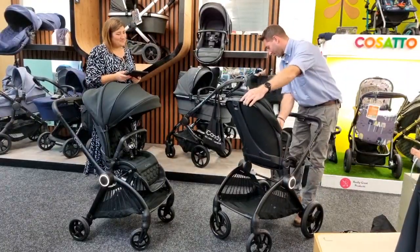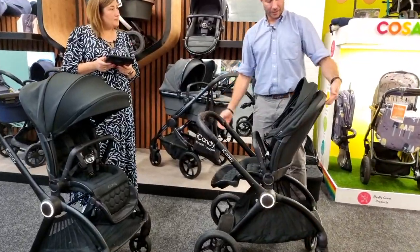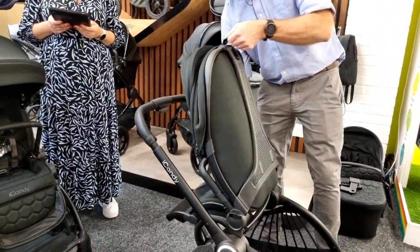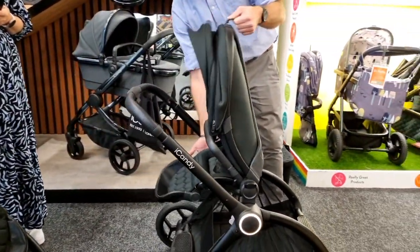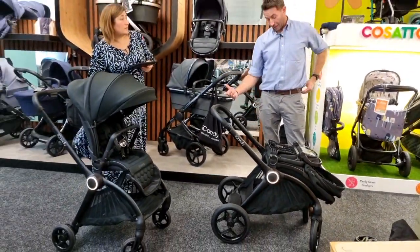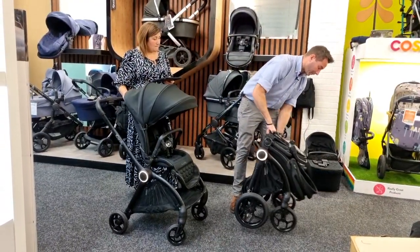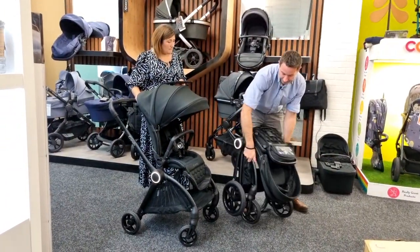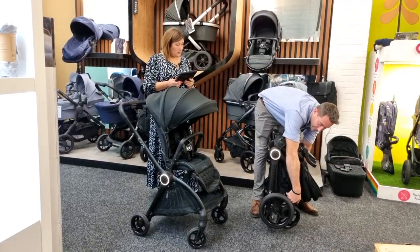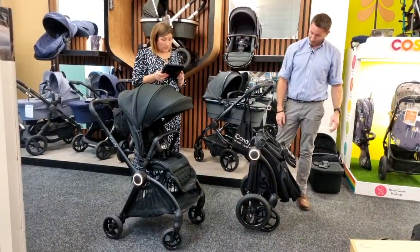Does it fold with the seat both ways — forwards and parent-facing? Yes it does. For parent-facing fold: use the recline button to bring the seat towards you past 90 degrees, take the seat over, punch down and bring it in. Not many pushchairs fold the other way too, so it's great that this is included. It still freestanding — amazing considering how big the seat is.